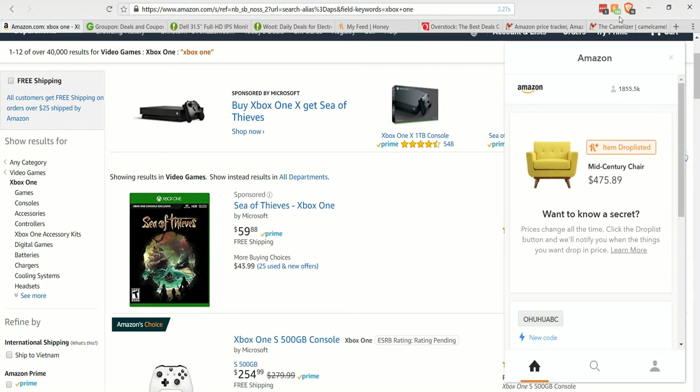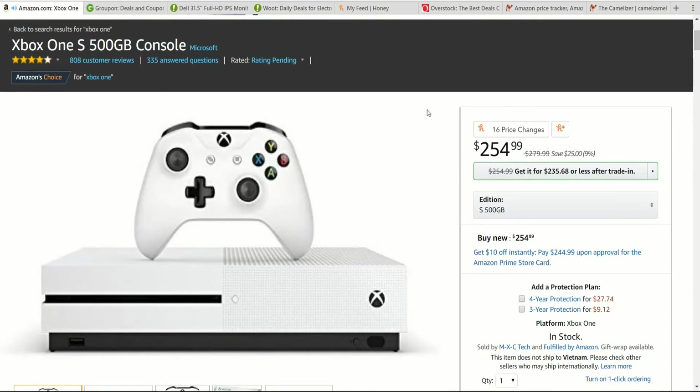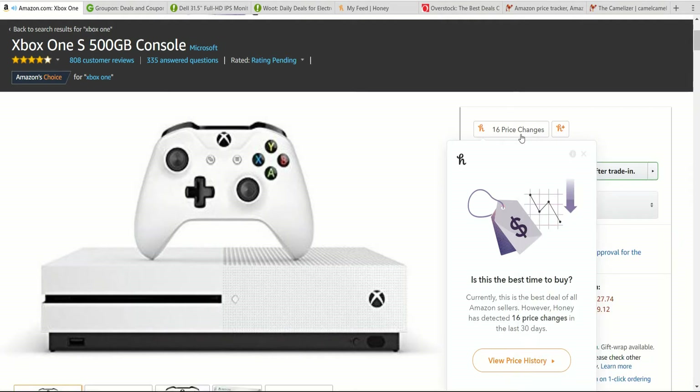It'll also show how many coupons it went ahead and found for you. So while you're shopping on sites like Amazon, Honey will have these buttons where it'll try to get you the best price possible. If the price is currently at the best price available on Amazon and there hasn't been a lower price recently, it'll just go ahead and say this is the best price, so you're probably okay to go ahead and buy.